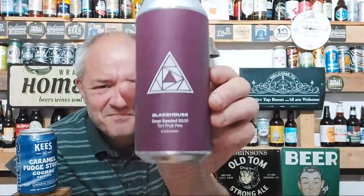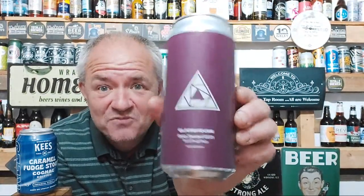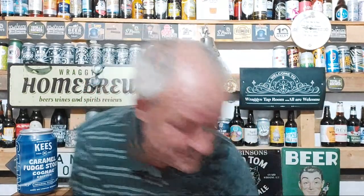Next on the list is from Glasshouse, and I've heard a lot about them. This is their Deep Seeded O2/21 — a tart fruit pale, blackcurrant. I've heard a lot about Glasshouse from fellow beer reviewers such as Kent Beer Reviews, Pop Zine, Rampant Lion, Blue Nose, Mersey Beers, Blue Nose Beers, and Bullman's Beers. This is made in Birmingham. Website is glasshousbeer.co.uk. So a sour from them, and again pretty well regarded as far as I know.